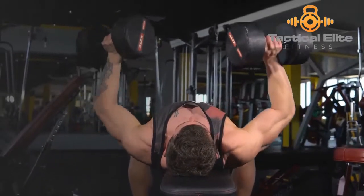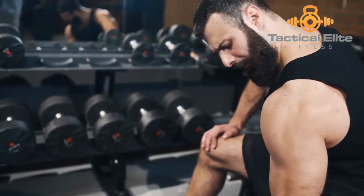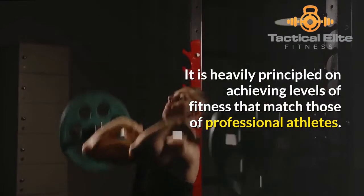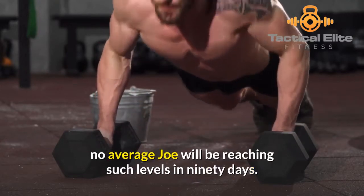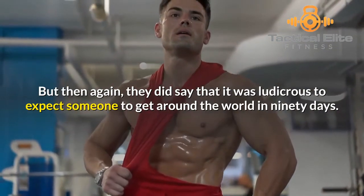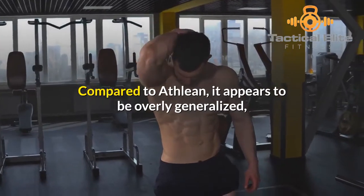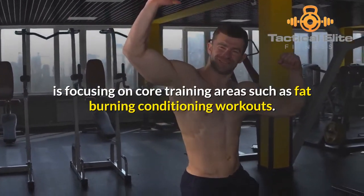This is deliberate — I've elaborated briefly on this principle in my previous P90X and P90X3 post. While both Athlean and P90X are focused 90-day programs, realistic expectations need to be entertained in regard to using the Athlean program. It is heavily principled on achieving levels of fitness that match those of professional athletes, but realistically speaking, and particularly for beginners, no average Joe will be reaching such levels in 90 days. To compare apples with oranges, P90X pales into insignificance compared to Athlean — it appears to be overly generalized, whereas Athlean, having listed over 10 programs, is focusing on core training areas such as fat-burning conditioning workouts.